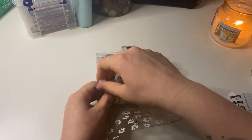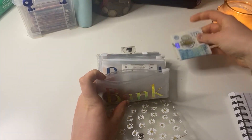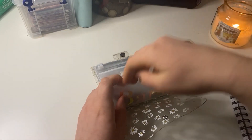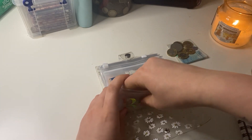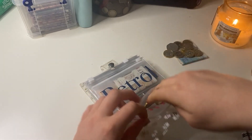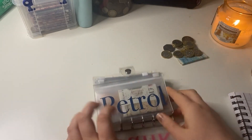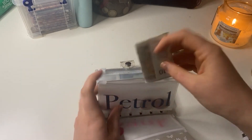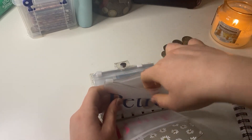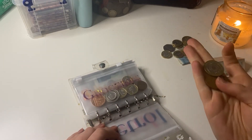My wallet has a lot in it at the moment. In my bank category I have the tips that I've received this week, which came to £21.50. Petrol has some left over — £17.04.